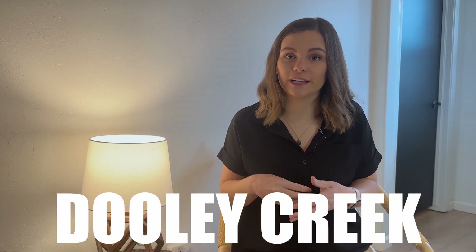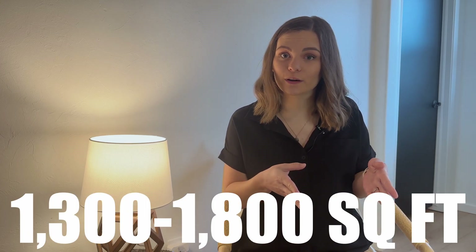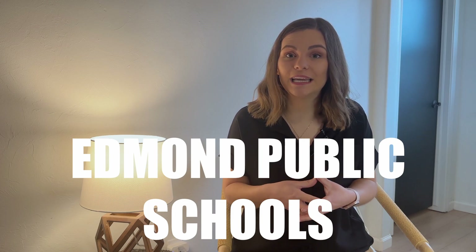The last new development I want to talk about is Dooley Creek, located on the western side of Edmond between Santa Fe and Kelly. These homes range from 1,300 to 1,800 square feet and are priced below $300,000 — most between $230,000 and $280,000. According to the MLS, there is currently no HOA, though one will likely develop as the community grows. This neighborhood is zoned for Edmond Public Schools.